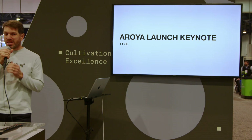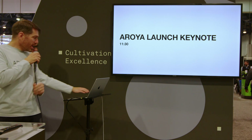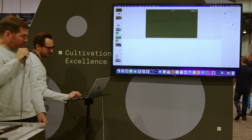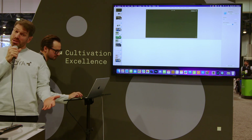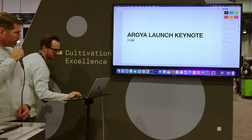Welcome everybody to today's keynote presentation. Excited to have you here at MJBizCon. We've got a lot of great stuff to talk about today. My name is Scott Campbell. I'm the president at Adium. Arroyo is a business unit within Adium, and I was one of the people that helped found Arroyo.